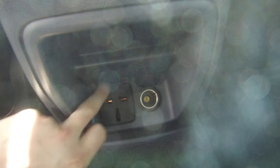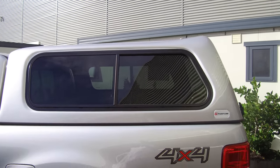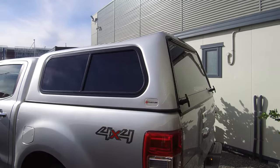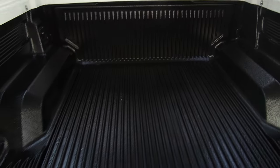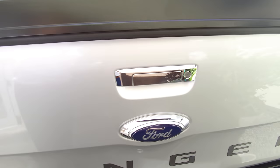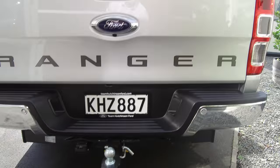At the base of the centre console in the rear we have a 230 volt outlet and a 12 volt outlet, depending on what you need to charge. There's a Fleet Line canopy with colour coded sliding windows and dog mesh, all lockable with keys provided. There's a tough deck liner, reversing sensors, reversing camera, and a tow bar rated to three and a half tonnes.